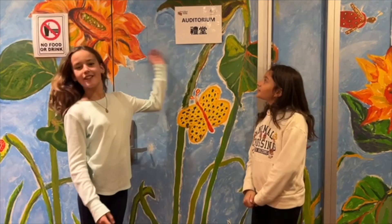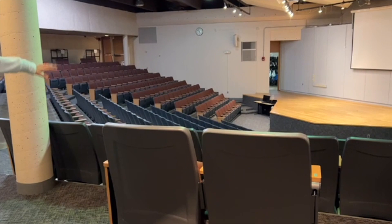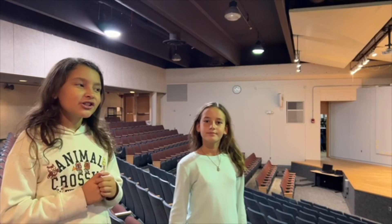Hi parents, I'm Leah, and I'm Brandy, and welcome to the JQDS auditorium. We're going to show you around the auditorium. Here we have all the seats for all the children who go to JQDS. We have handicap seats up here. People come up on the stage and sometimes we sing songs and things like that — it's super exclusive and nice.